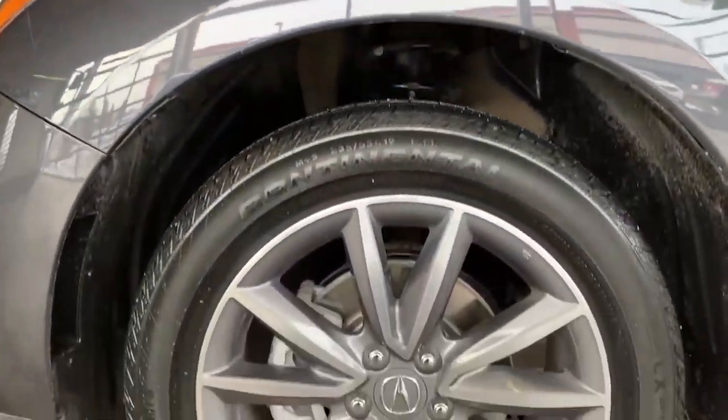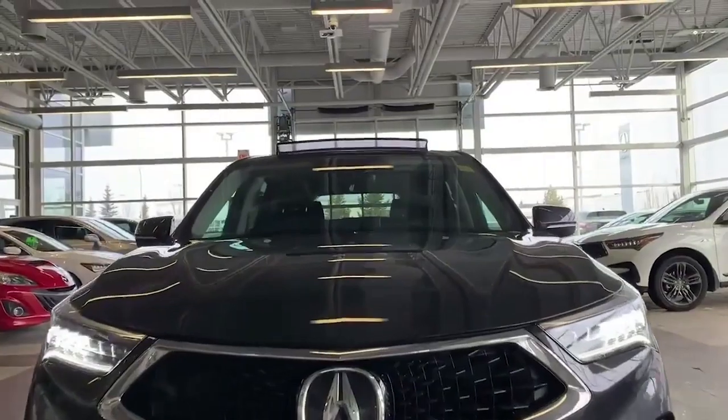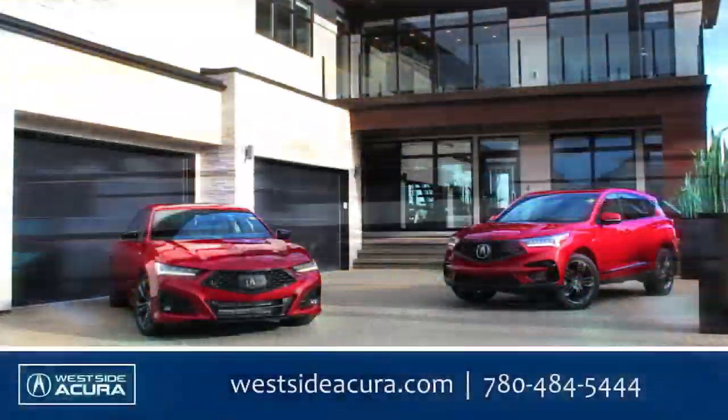Rear camera, panoramic moonroof and 19-inch wheels. Under the hood is a 2.0L turbo. Book your test drive at westsideacura.com.